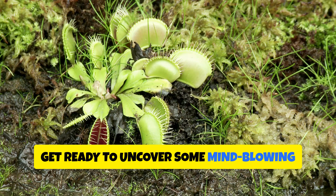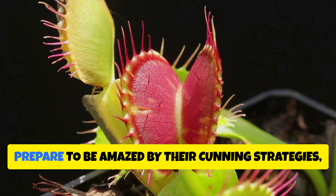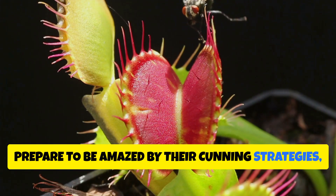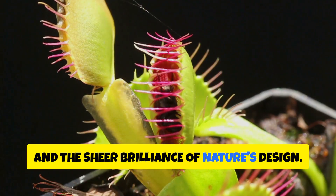Get ready to uncover some mind-blowing facts about these incredible predators of the plant kingdom. Prepare to be amazed by their cunning strategies, their remarkable adaptations, and the sheer brilliance of nature's design.